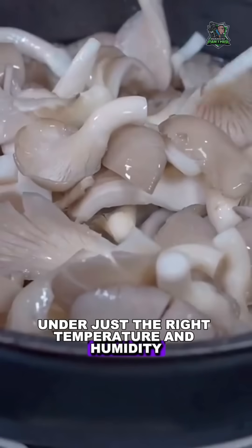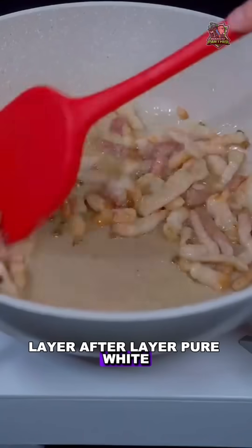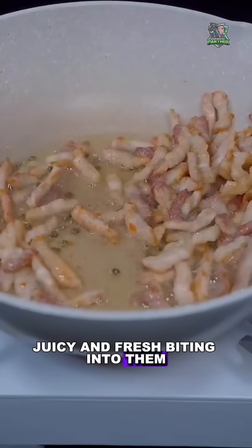A little later, under just the right temperature and humidity, plump, tender oyster mushrooms poke out of the bag's opening, layer after layer — pure white, juicy and fresh.